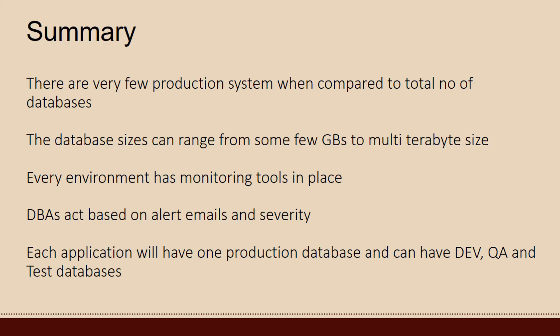To summarize the entire real-time environment: there are very few production systems compared to the total number of databases in the environment. Database sizes can range from a few GBs to multi-terabyte size. Every environment has monitoring tools in place, and DBAs act based on alert emails and severity. Each application will have one production database and can have dev, QA, and test databases.